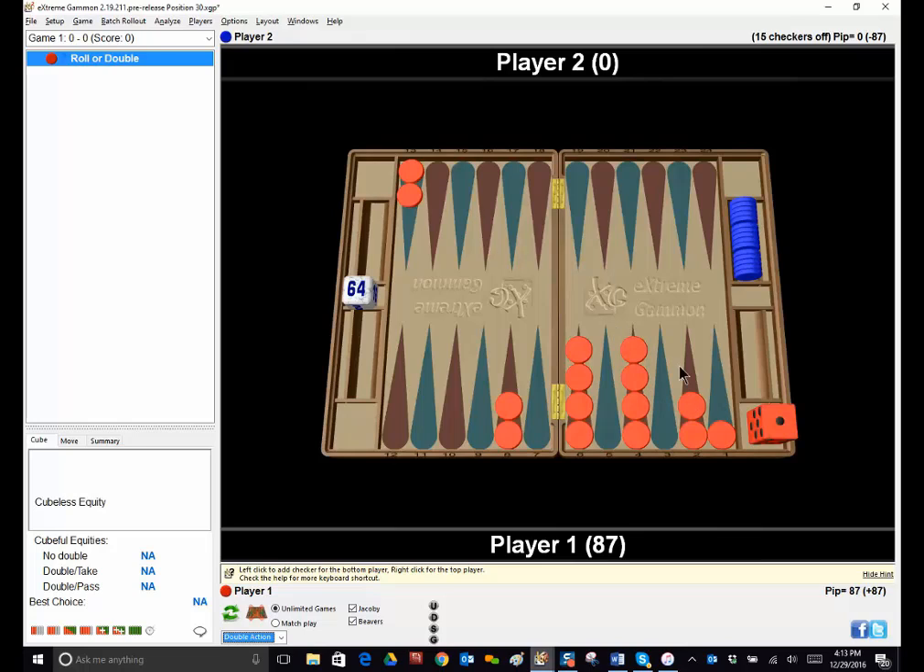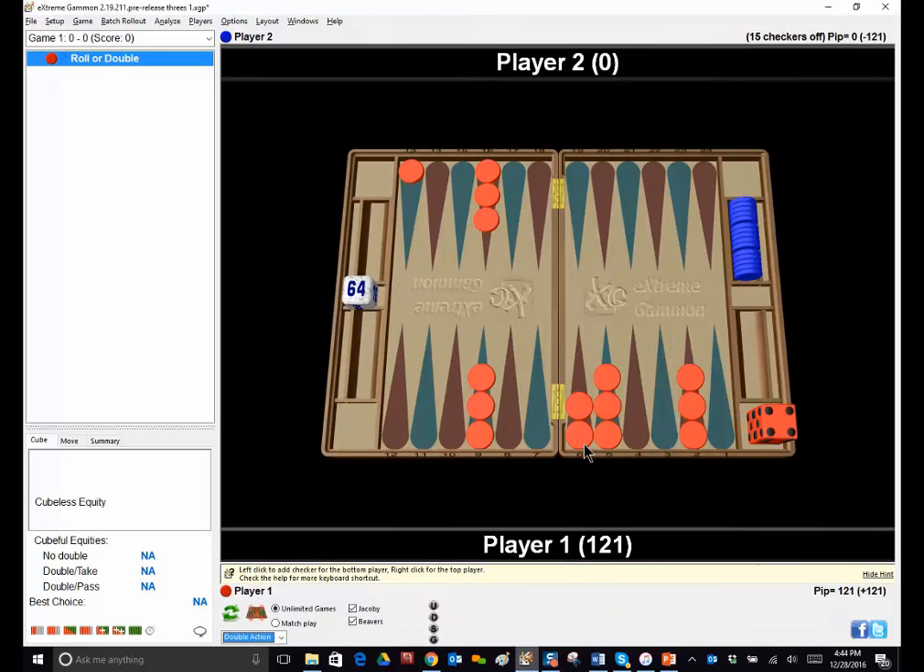Now something else Jeremy calls his symmetrical counting system.